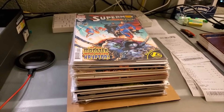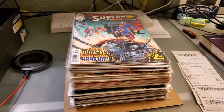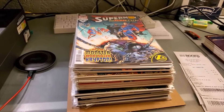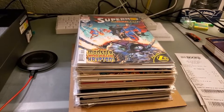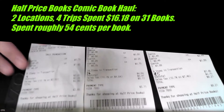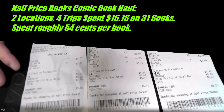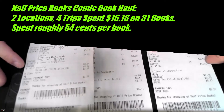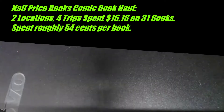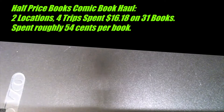Okay otakus, it's your tour guide here and I'm gonna go over my comic haul. All these books are from Half Price Books. I have about 31 books total — 8 from one visit, 3 from Redmond the day before, and 4 more, making 31. I spent $16.18, which works out to about 54 cents per comic.